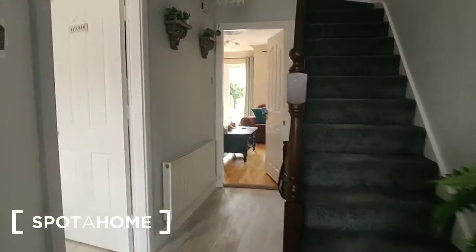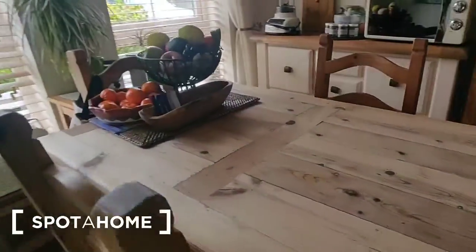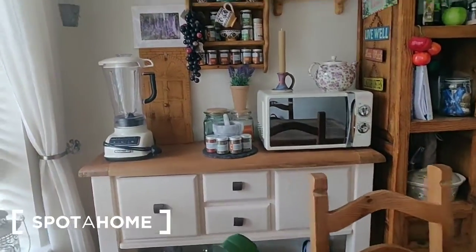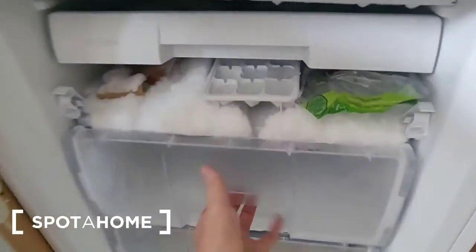Starting with the downstairs area, we're in the entrance hall. To our left here is the kitchen. The dining table is in the window — a really lovely solid wood dining table. There's a storage area with appliances and microwave located here. There is a good big fridge with extra space and a freezer underneath, with plenty of space in the freezer as well.